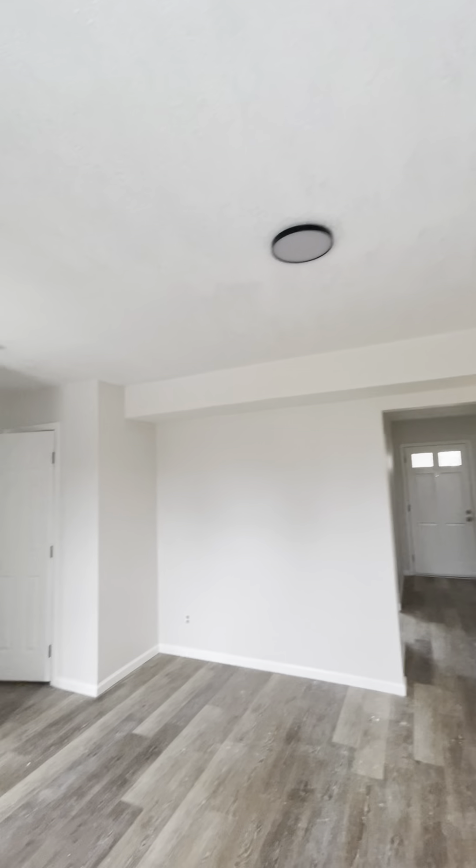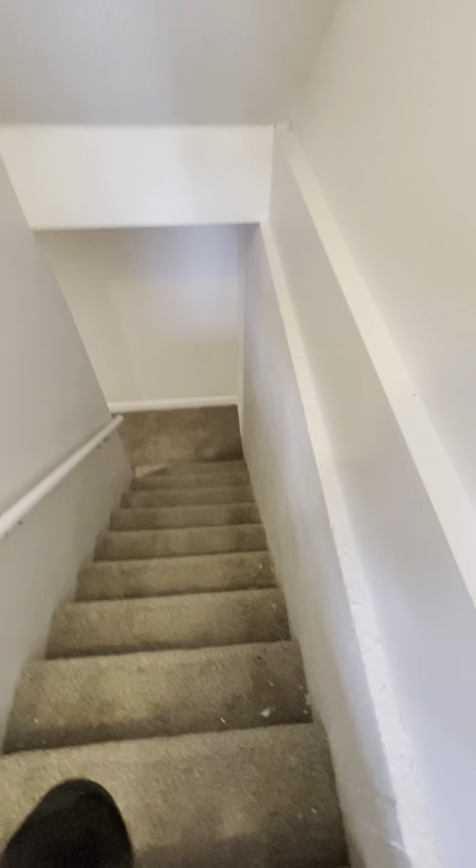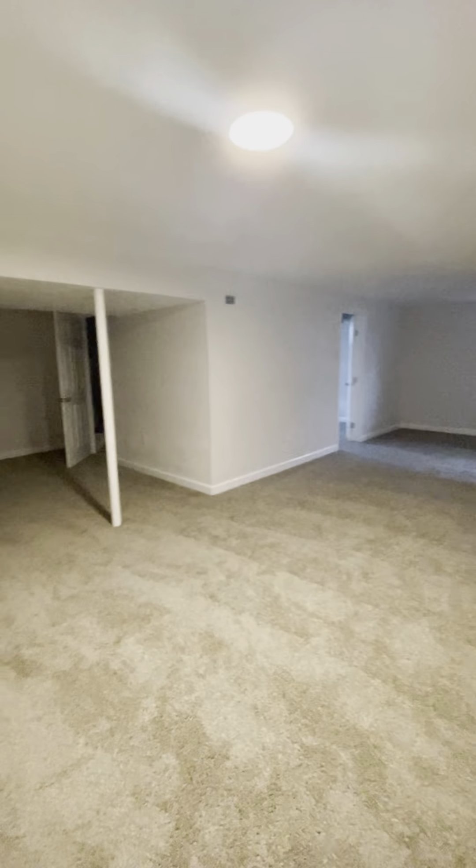Knock down ceilings. Let's go into the basement and see what we can see there. So they painted directly onto the cement wall here. This part is sheetrock and textured. Fully finished basement space.